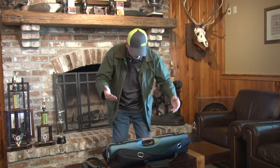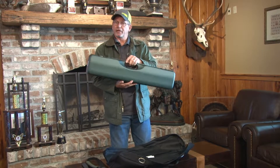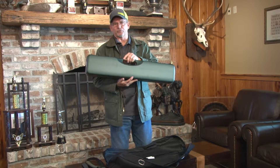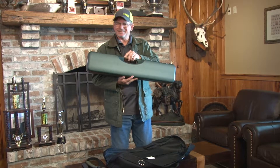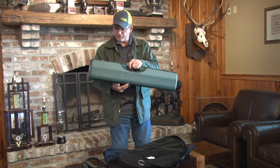You can put an over-and-under or a side-by-side with up to a 30-inch barrel in this case. Compact is what it means — when I pick it up, I've got a gun inside here. The case itself only weighs about five and three-quarters pounds. So you put your gun in, you're not talking about a big, heavy case that just doesn't want to fit anywhere that you go with it.